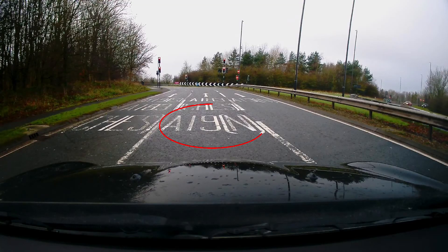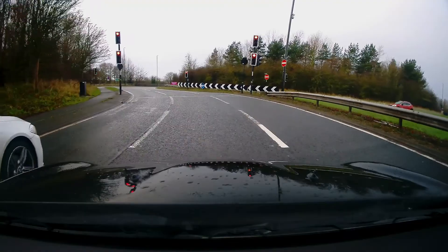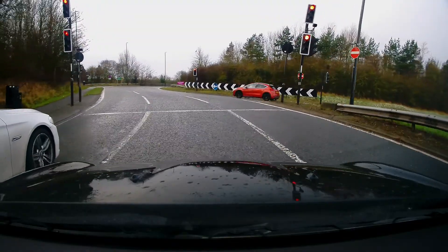Road markings clearly state that we need to move from the left lane to the middle lane, so you need another mirror check and if it's safe, drift into the middle lane. We've approached the roundabout in the middle lane so we will now take up the middle lane on the roundabout.